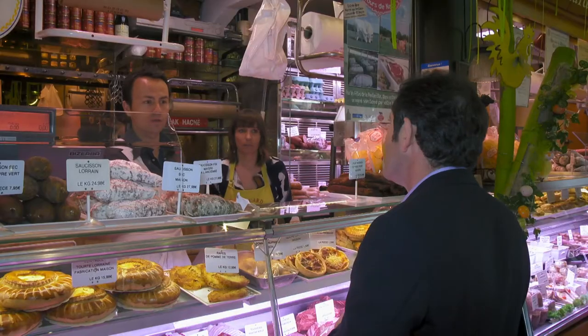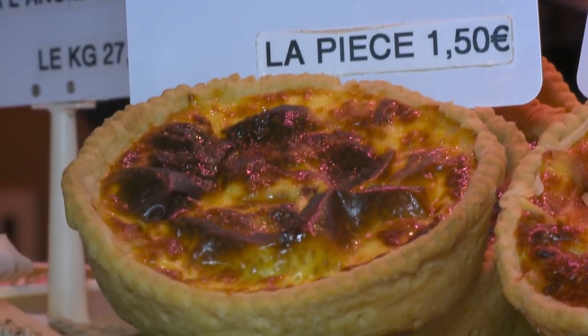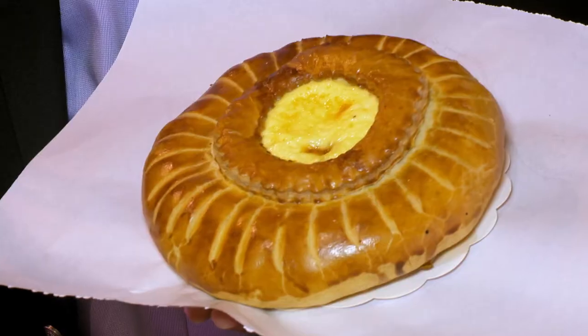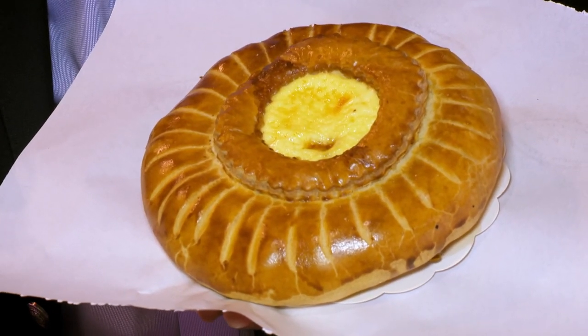Many of the Lorraine specialties, including the Quiche Lorraine — perhaps the most famous French dish in the world — can be found in the region's colorful markets. La Tourte Lorraine is a local pie filled with minced pork, marinated in white wine, covered with puff pastry and a little bit of quiche preparation in the center. It's delicious.